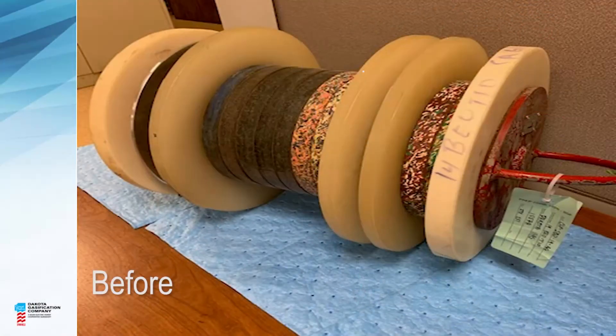The carbon dioxide pipeline that goes from the Great Plains Syn Fuels plant up to Canada had a little trouble with a stuck pig. Pig stands for Pipeline Integrity Gauge. Every five years, some pigs are sent down the pipeline to check for corrosion or other issues. Plant manager Dale Johnson says the third pig got stuck in the pipeline about 40 miles from the plant.